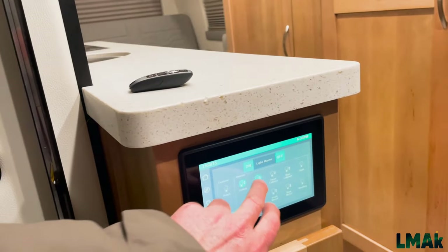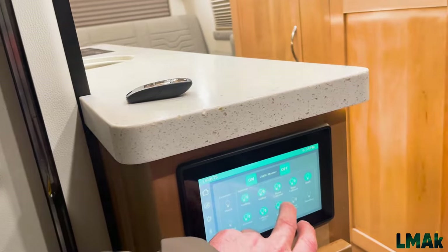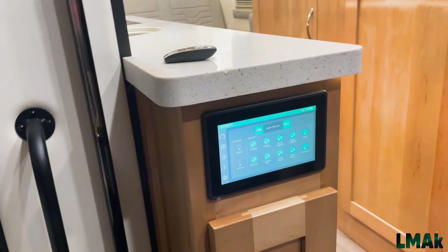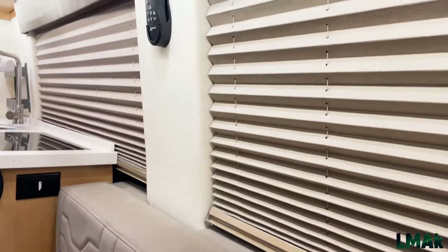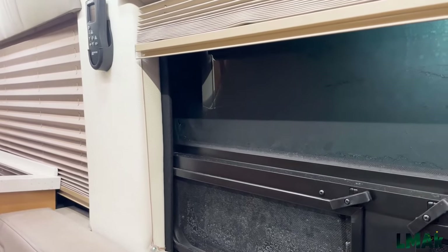Lots of beautiful lights in this thing. We're going to light it up and have great fun with it. Come on inside. These window shades provide quite a bit of insulation — an impressive amount of insulation, actually.